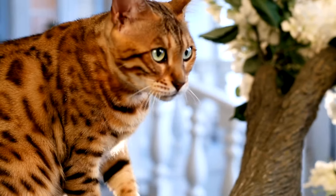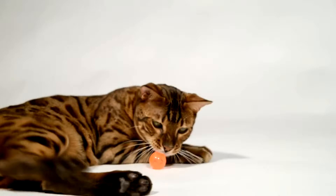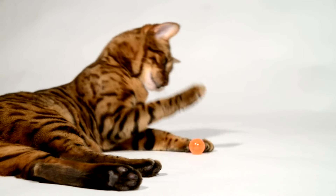First up at number 20 is the Bengal cat. These cats are like tiny, furry leopards. They love to play and can even learn tricks. Watch out, doggies.